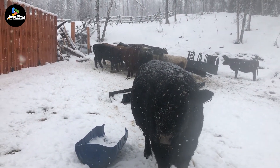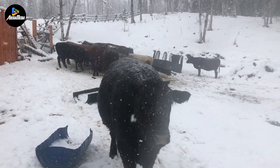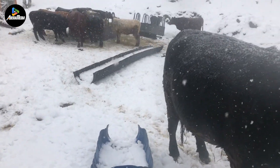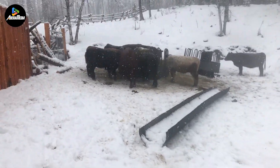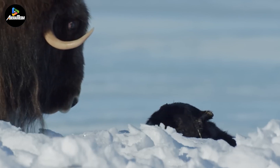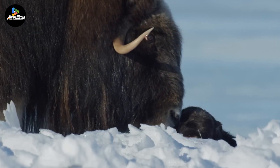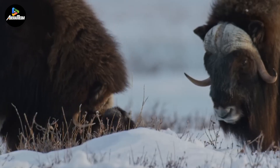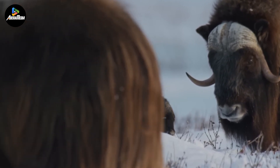During winter, fodder is scattered on the snow-covered ground, providing all-day sustenance for hundreds of cattle. The challenging environment enhances the quality of Alaskan beef, making it highly valued compared to beef from other regions in the United States. In addition to bison and cattle, muskoxen are also notable animals in Alaska. These creatures were once considered extinct in Alaska due to overhunting. However, by 1930, 34 muskoxen were transported to Alaska from Canada, and their population has since grown to over 5,000.